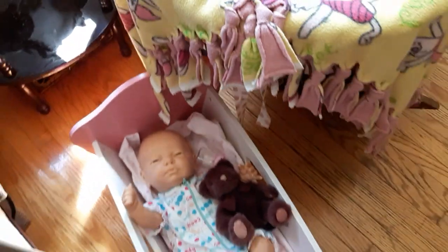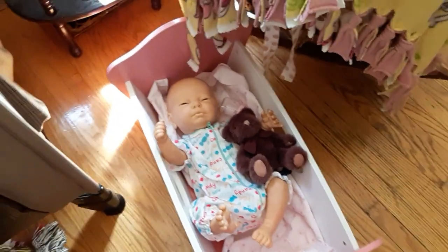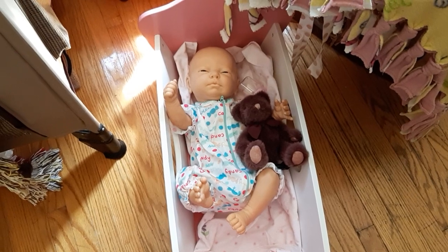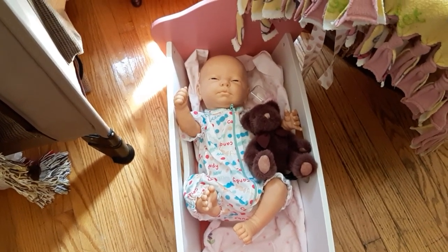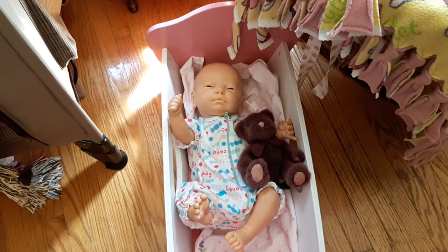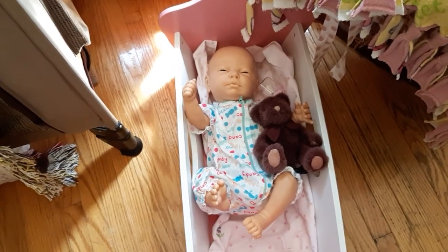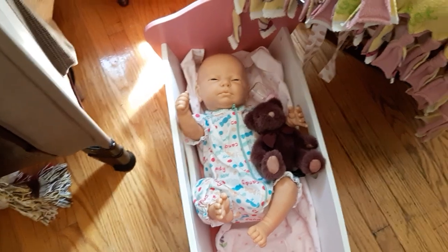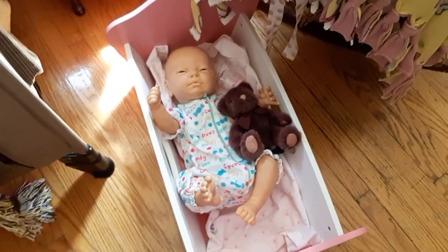And we have Shailen, wearing her sweets romper still. Believe it or not, my granddaughter actually left that outfit on her — I was shocked. She played with her for about an hour the other day and left her outfit on her. She liked that one. Finally found something she liked.